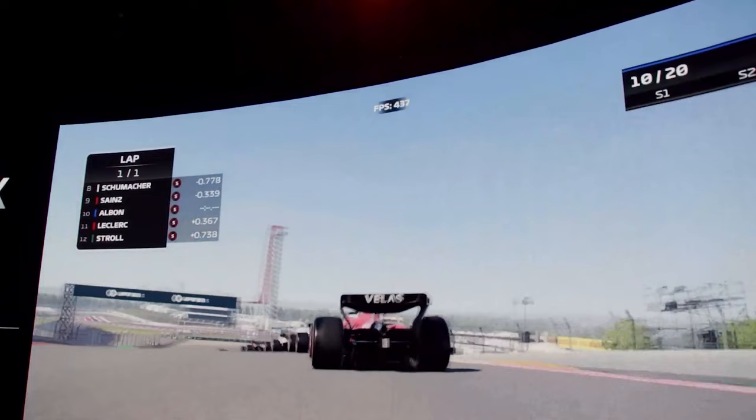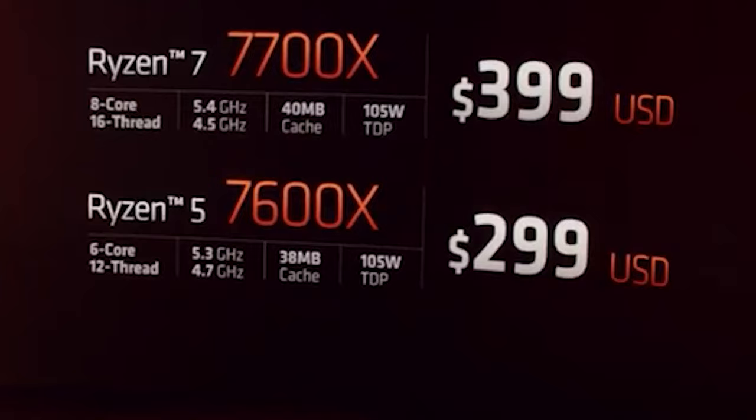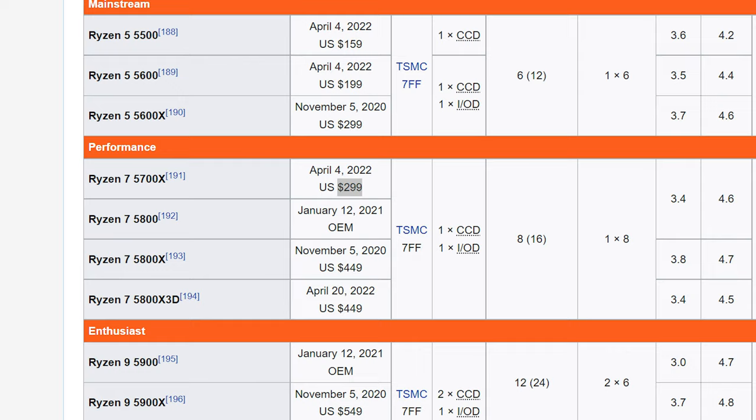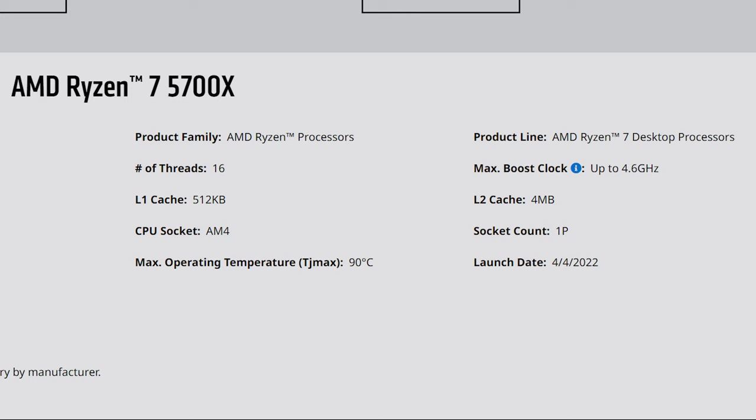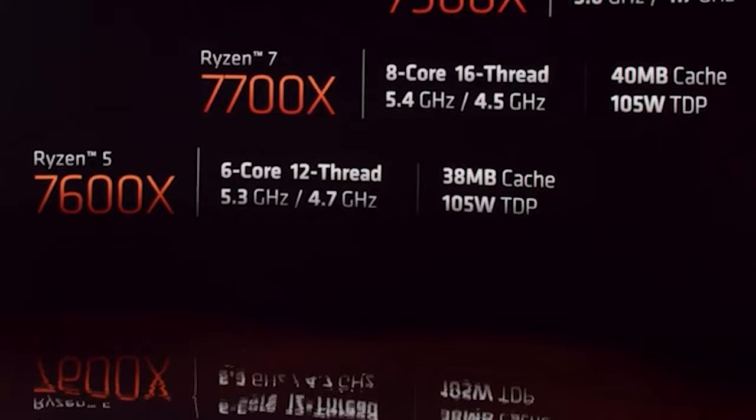The next is the 8-core 16-thread Ryzen 7 7700X, coming in at $399. Although this is an increase of $100 compared to the 5700X — which launched at the same price as the 5600X 18 months after — the upcoming replacement is now boosting to 5.4GHz, up from 4.7GHz, with more cache and the same 105W TDP as the Zen 4 Ryzen 5.